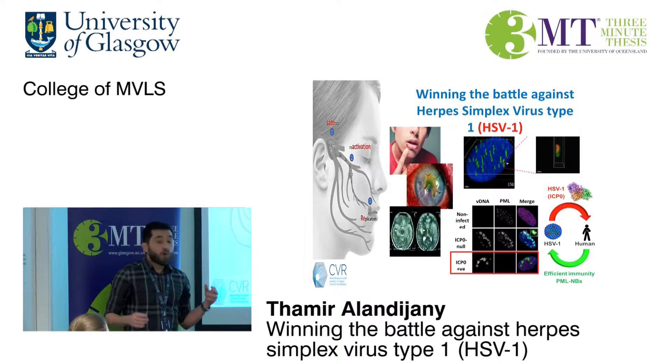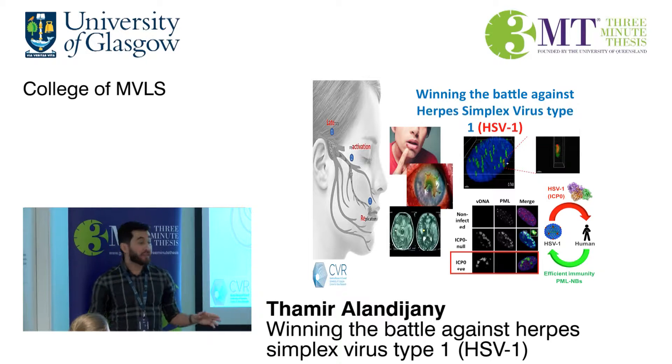So if you want to win the battle against HSV-1 infections, the current knowledge in the field along with our data suggests that you find a drug that stops ICB0 expression or at least stops its action. Thanks for listening.